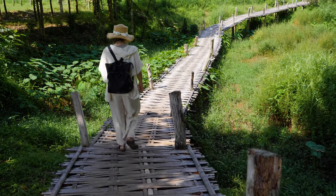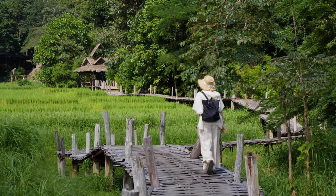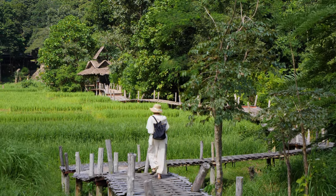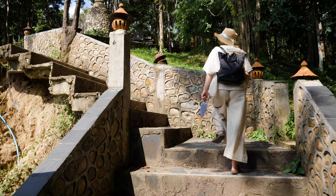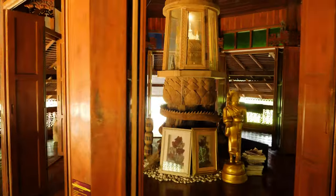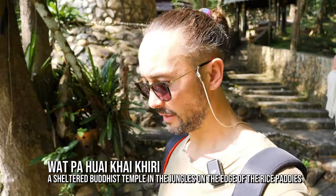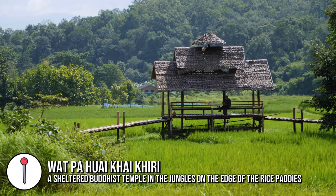It's probably advisable to get a drink or a snack before you head on up this way at one of the cafes, because I'm not sure where this stops. At the very end of the bamboo bridge structure is a Buddhist temple — it's very, very peaceful, and you have views back over the rice paddies from the temple.